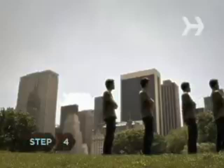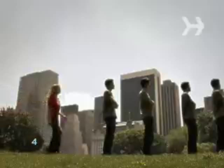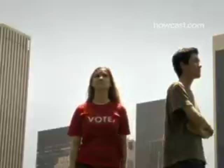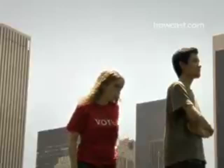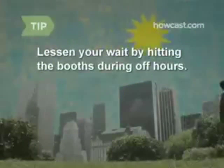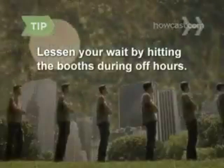Step 4: A lot of people want to make their voice heard, so you may need to wait for your turn at the voting booth. Bring along something to keep you entertained while you wait. Polling lines usually peak early in the morning and late at night. If you'd like to avoid the wait, cast your ballot during off hours.